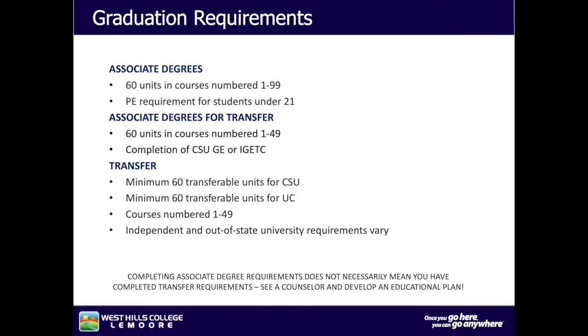The following information covers graduation requirements for degrees offered at West Hills College Lemoore. The associate's degree requires 60 units in courses numbered 1 through 99, with a PE requirement for students under 21. The associate's degree for transfer requires 60 units in courses numbered 1 through 49 and completion of CSU GE or IGETC. Transfer requires a minimum of 60 transferable units for CSU or UC, with courses numbered 1 through 49. Independent and out-of-state university requirements may vary. Completing associate degree requirements does not necessarily mean you have completed transfer requirements — see a counselor and develop an educational plan.